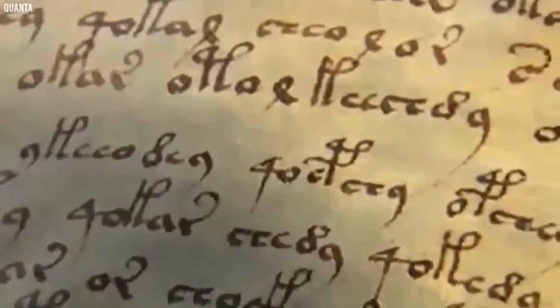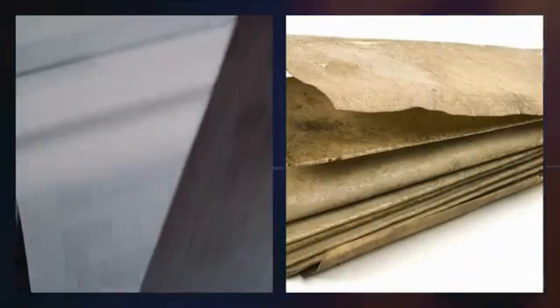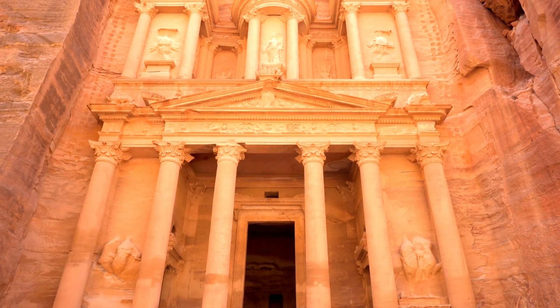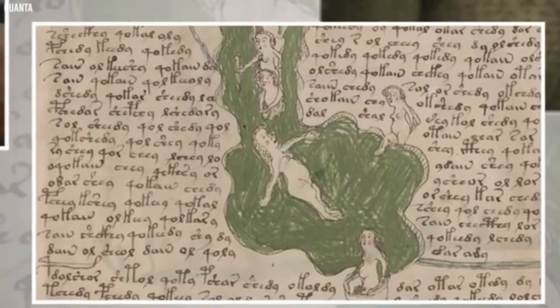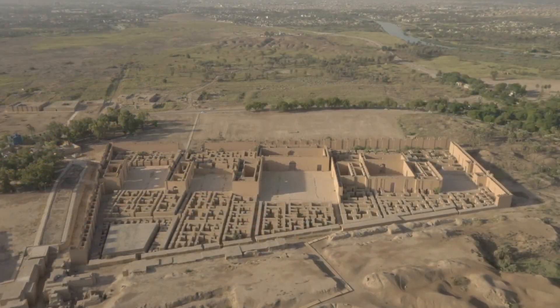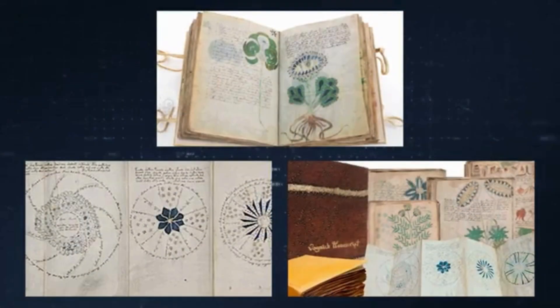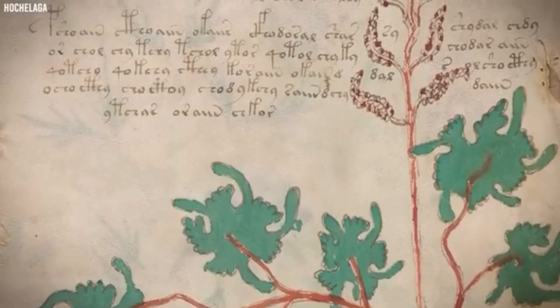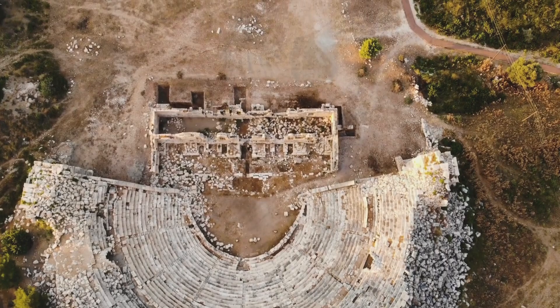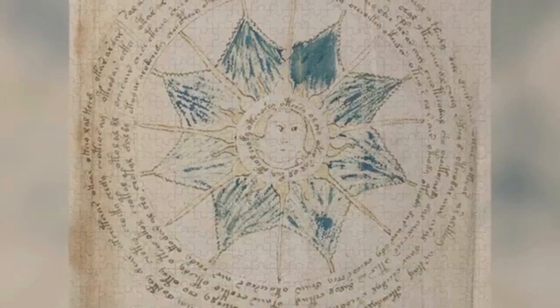Another theory suggests that the Voynich manuscript is not a coded language at all, but an elaborate hoax. Some researchers argue that it could have been created to deceive collectors or patrons in the 15th century. Scholar Gordon Rugg demonstrated how a simple card and grill — a stencil-based writing method — could generate text that mimicked the Voynich script's patterns. If the manuscript is indeed meaningless, then AI's attempts to extract meaning might be a case of finding false patterns, much like seeing shapes in clouds. Supporters of the hoax theory point to the manuscript's consistent structure, which could have been carefully designed to appear meaningful without actually conveying real information. However, others argue that the text's complexity and systematic repetition suggest a genuine language or code, rather than mere gibberish.